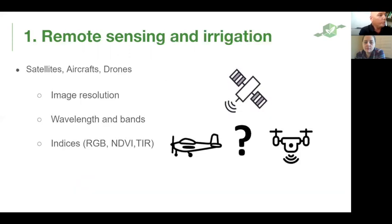For remote sensing we have several platforms: satellites, aircraft, and drones, each with its own advantages and disadvantages. We have different image resolutions — usually satellites have lower resolution while drones and aircraft have better resolution. We also have different wavelengths and bands from which we can make different indices. From each index we can get different kinds of data and interpretation. Everything in remote sensing is about the interpretation and how you take it from the data level to the execution level.